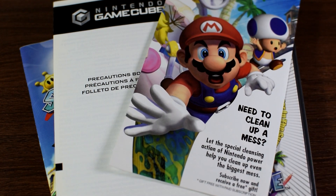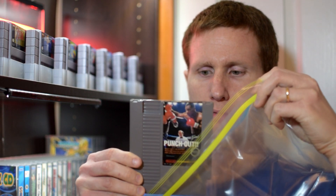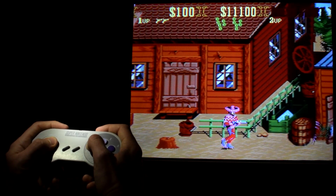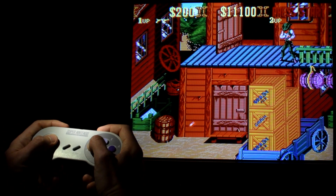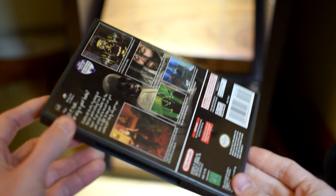I know some people who need to have the original little plastic baggies certain cartridges came in to call it complete. It's gotta be the original plastic baggies, the exact ones. Use a fake and good luck trying to fall asleep at night — those little baggies will keep you up. I think the idea behind having something complete is that it has everything that came with it the day you bought it. But then what about the creepy smile the cashier gave me the day I bought Eternal Darkness? I can't find that. This isn't complete.